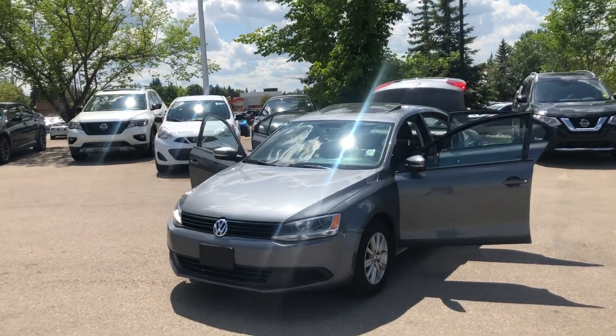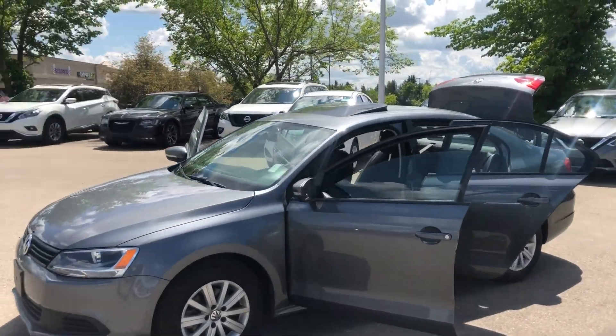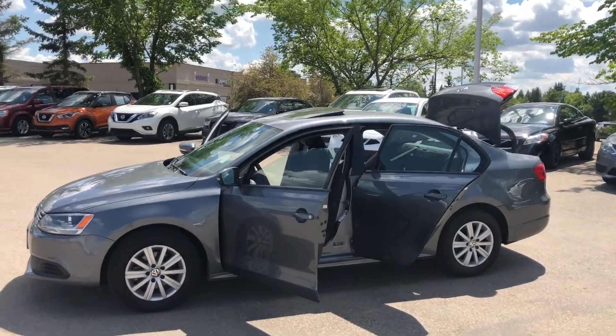Thanks again guys, it's Ali from Sherwood Nissan. Give me a call at 780-449-5775 and we'll get you in this car today.